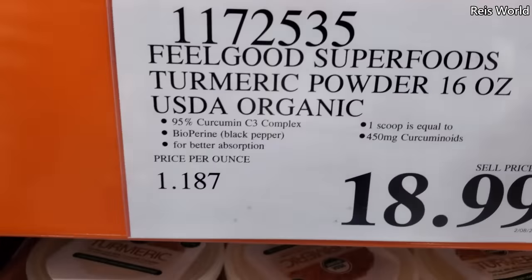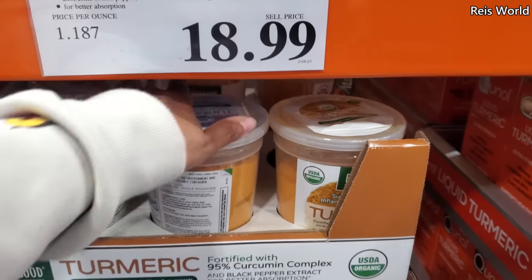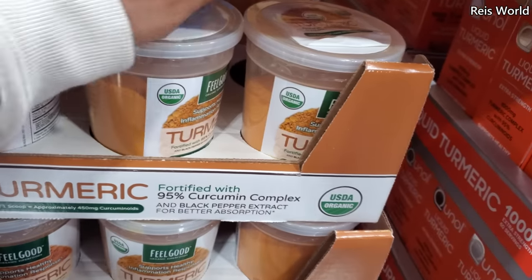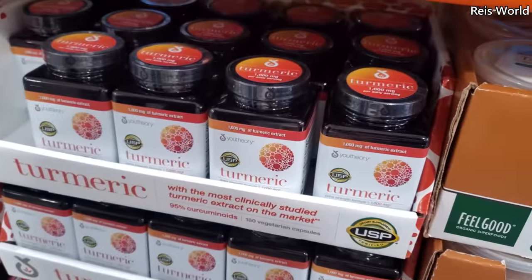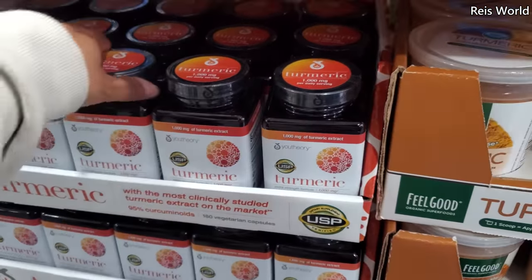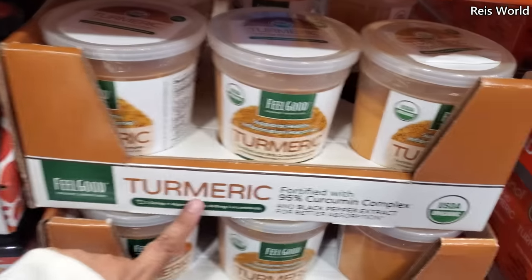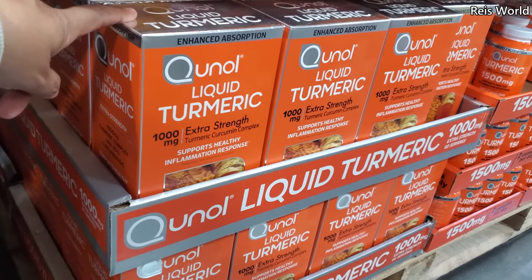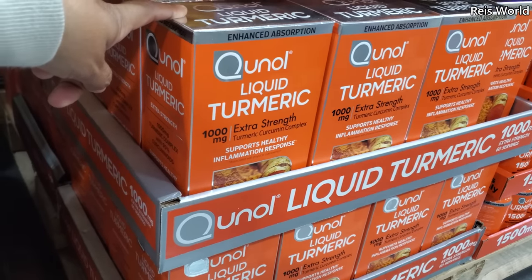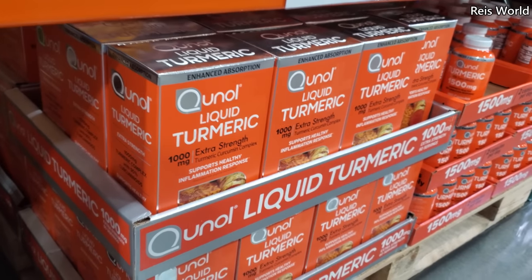USDA organic — and you know what, I hear this is really good, also really good to give to your dog. And this one's $37. I think these are capsules — yeah, 1,000 milligram. This one's the powder. And then we have liquid turmeric, which is $35.